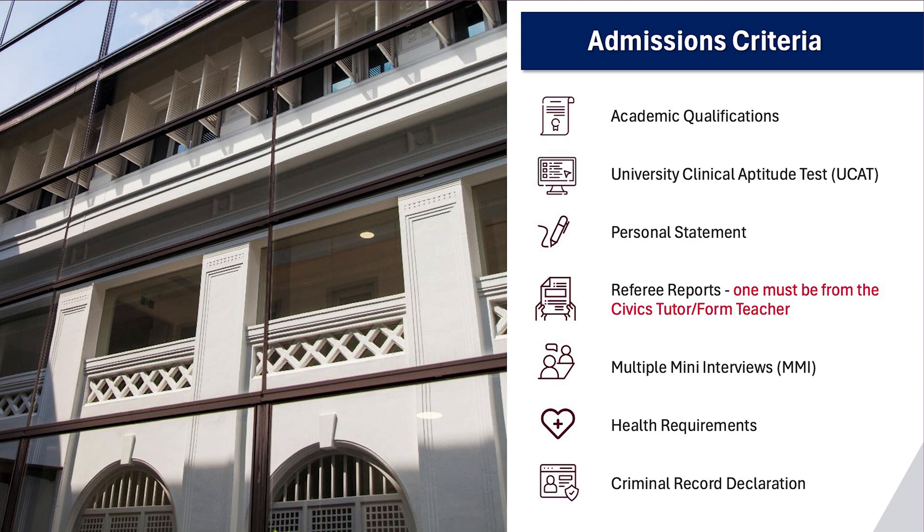Number one, your academic results. This refers to the results from the national exams that you would have taken based on your qualification group. For example, for those from junior colleges, that would be your A-level exam results. And for those from Polytechnic, it would be your five-semester GPA results.